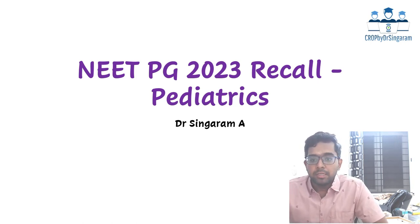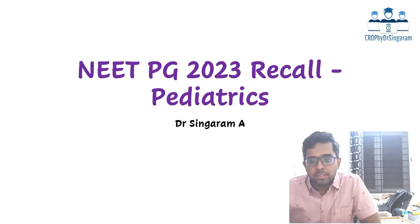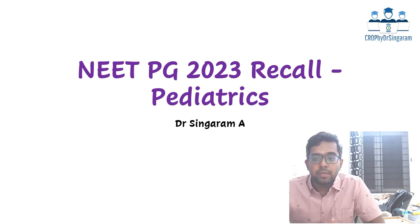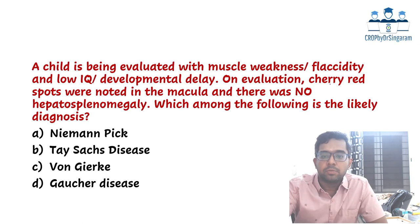Before I get started, most of these questions are recall questions, so you can get a discrepancy between the question or the options. You can have your comments, or you can modify the questions or the options in the comment section. Also, if there are any new questions which I have left out, you can add them in the comment section. So let us get started with the first question.